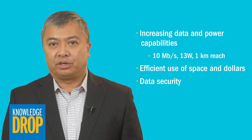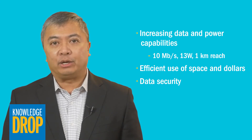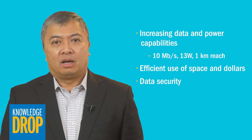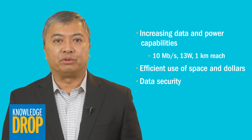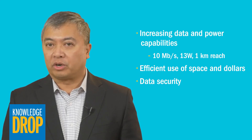And finally, there's data security. Network protection is a major challenge, and IEEE 802.3 applications have built-in security features that will allow secure communications. While single pair Ethernet doesn't offer the higher data rate and remote powering capacities of traditional four pair Ethernet, it offers a compact and cost-efficient solution for connected devices.